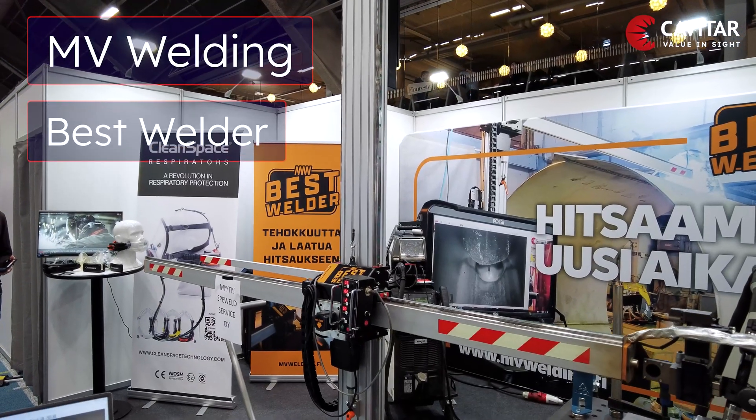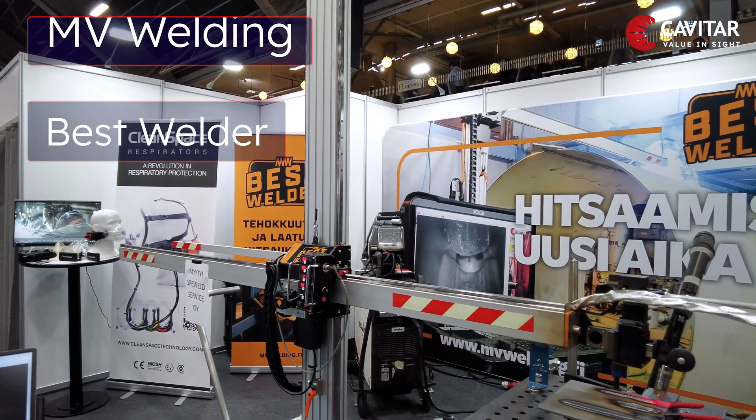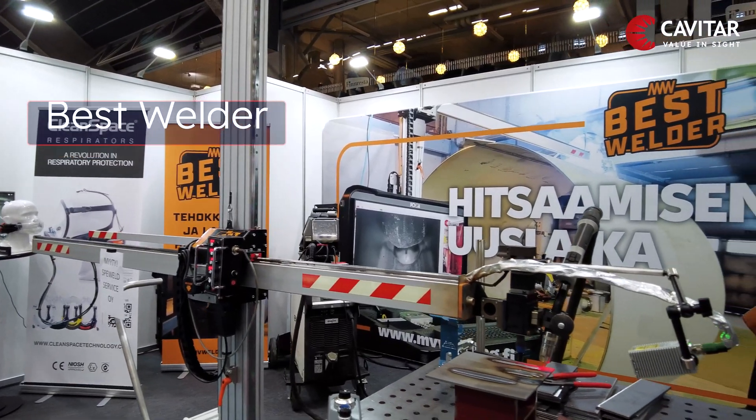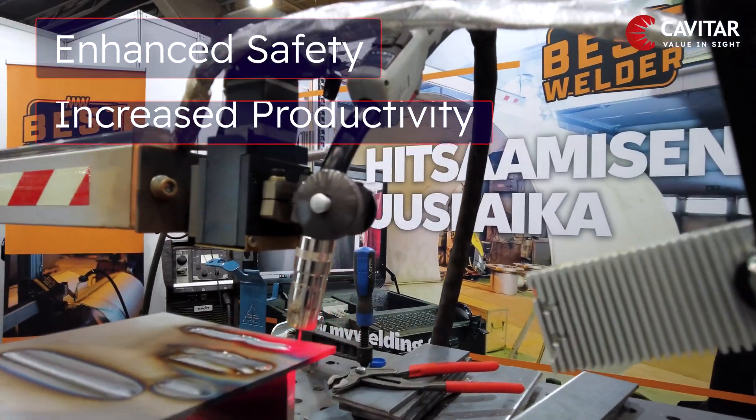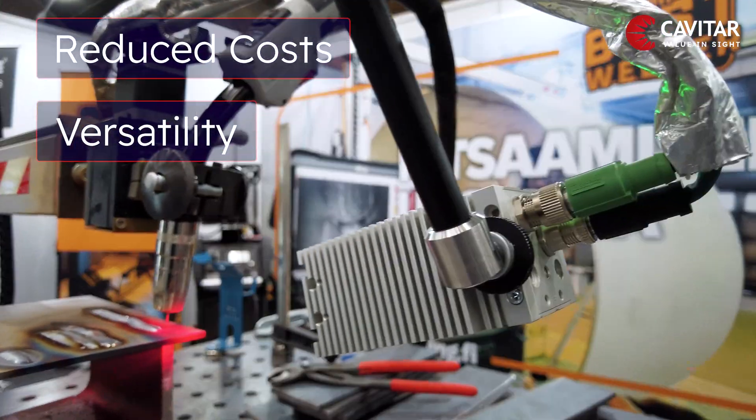The Best Welder Welding Manipulator is an innovative solution that provides improved consistent welds, increased productivity, enhanced safety, versatility, and reduced costs.